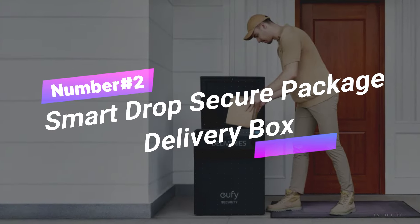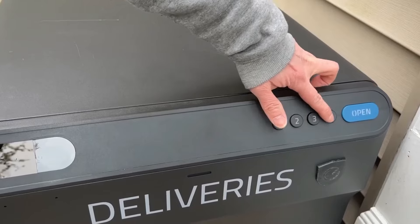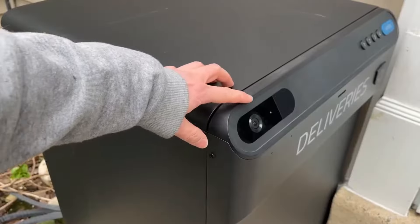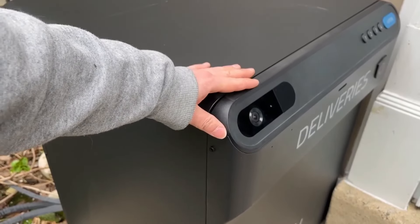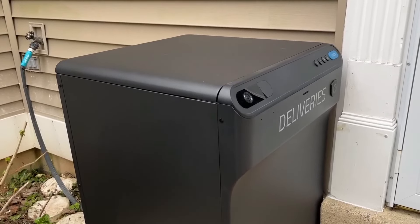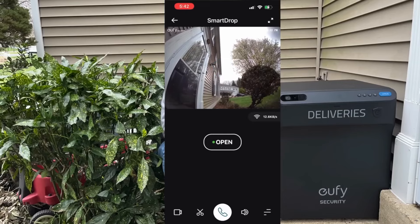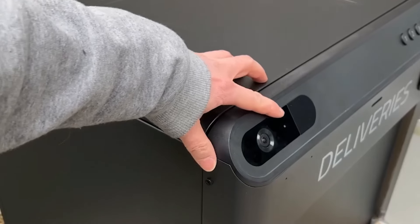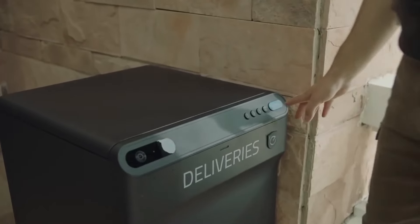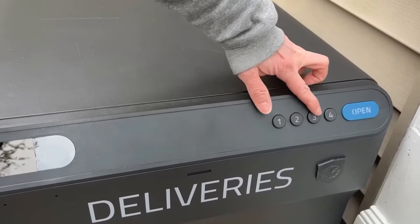Number 2: Smart Drop Secure Package Delivery Box. At number 2 we have the Smart Drop Secure Package Delivery Box. In an era where online shopping is more popular than ever, package theft has become a significant concern. The Smart Drop Box is a modern, secure solution for this problem. This sturdy device can be installed outside any home or apartment and features a digital lock that can be opened through a smartphone app. It also includes a built-in camera to monitor and record the delivery process, offering a practical and reliable way to protect your deliveries.